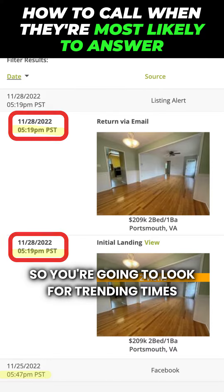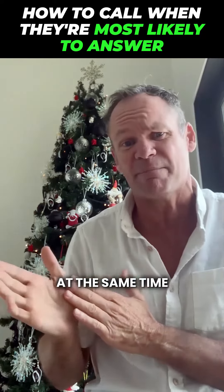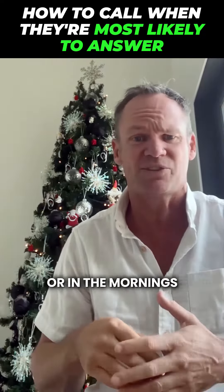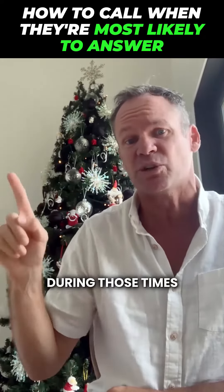So you're going to look for trending times. A lot of these people will search and be looking at properties at the same time. Generally, it's like after they put the kids to bed, or maybe on the weekends or in the mornings — look for those trending times and call them during those times.